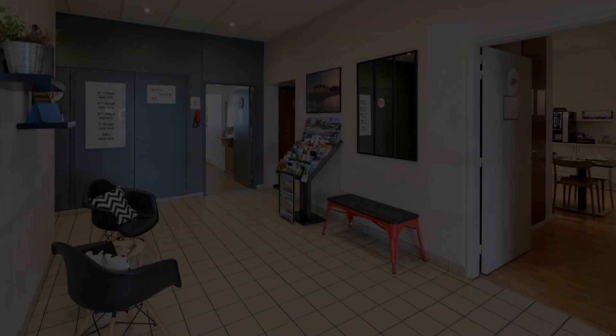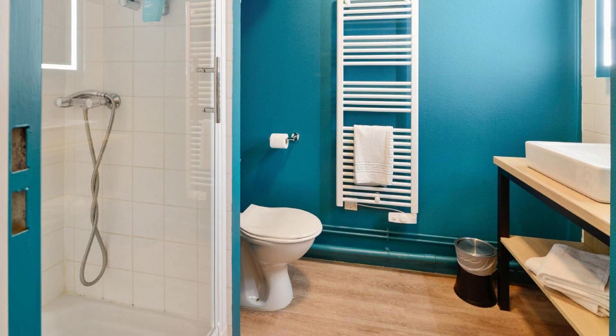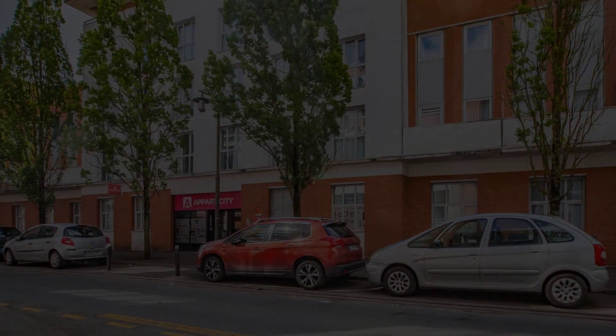Hi, welcome back to my channel. You are now watching a 2-star property. In this property, 4 types of rooms are available on agoda.com. You can book online and enjoy.